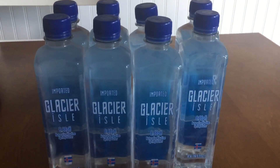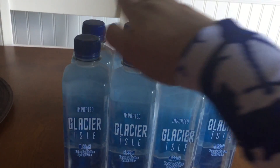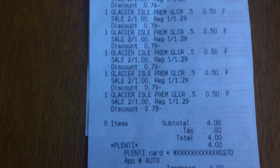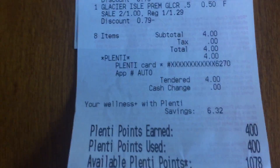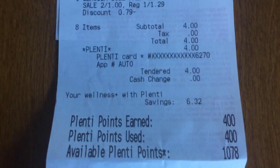So I paid $4 out of pocket and I got back 400 Plenty Points — one, two, three, and four. And just to show you the receipt here really quick, there they are — my nice little chorus line of 50 cents each. And I used 400 Plenty Points to pay, and I got 400 back.